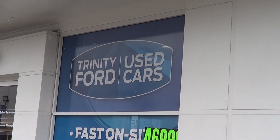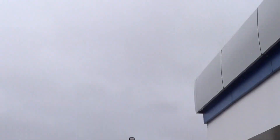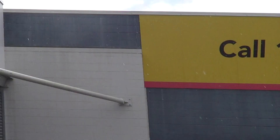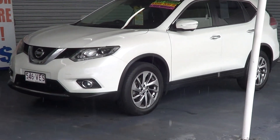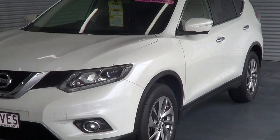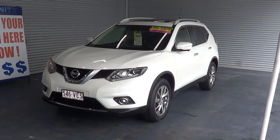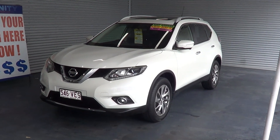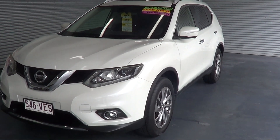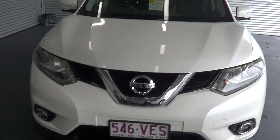Hey Christian, this is Tony from Trinity Ford used cars in Cairns. We've got some pretty bad weather here today so I'm just going to have to shoot this video under our carport of the Nissan X-Trail Ti. I just want to explain why I'm under here and not normally outside where you'd get a better view. I'm doing these videos mainly to share the condition of the car.